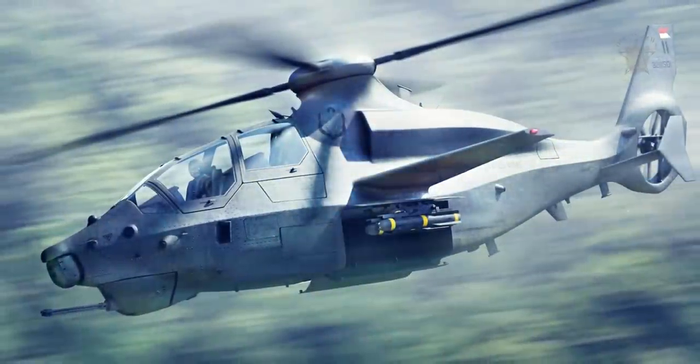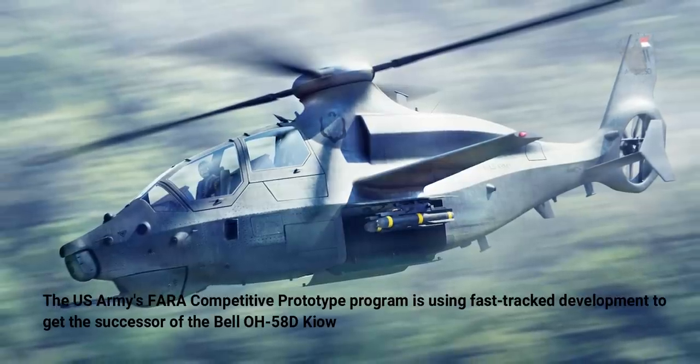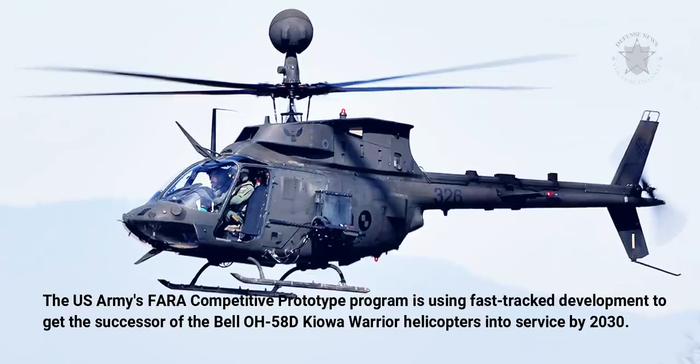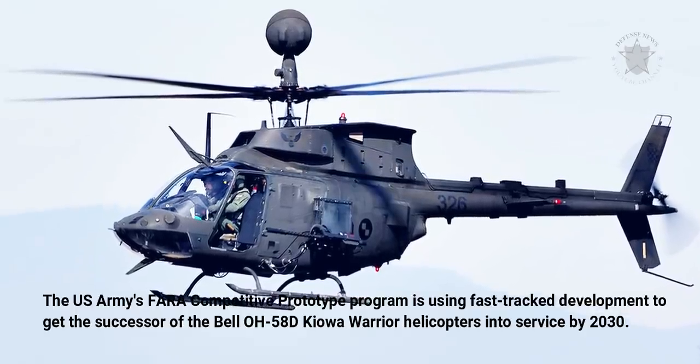The U.S. Army's FARA Competitive Prototype Program is using fast-track development to get the successor to the Bell OH-58D Kiowa Warrior helicopters into service by 2030.